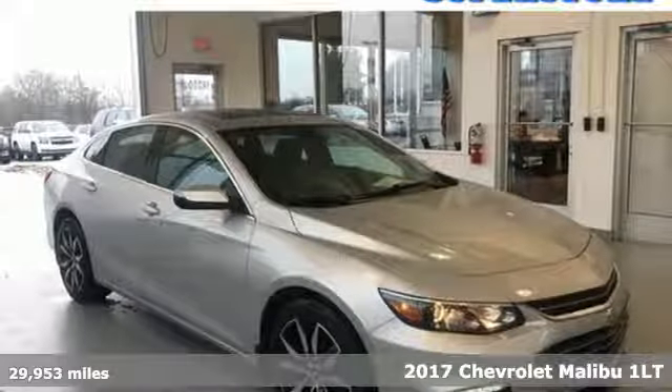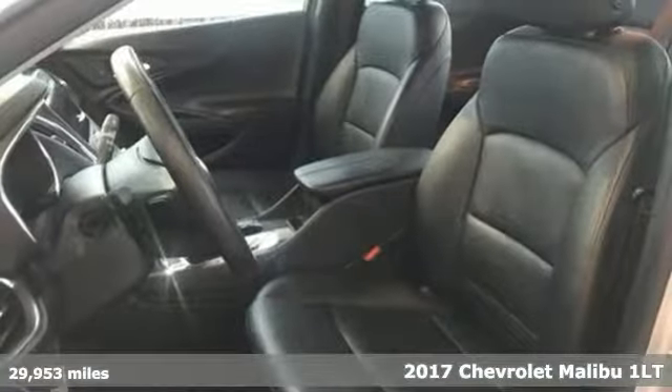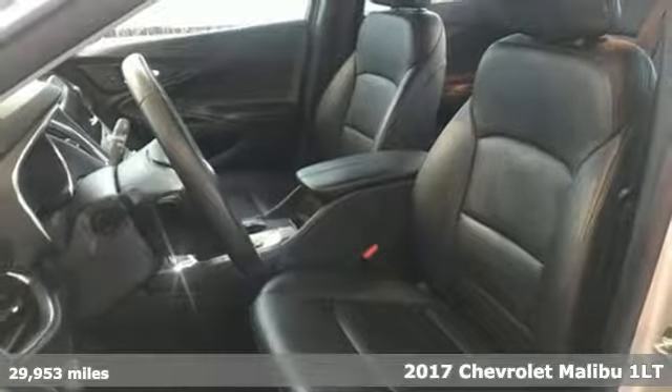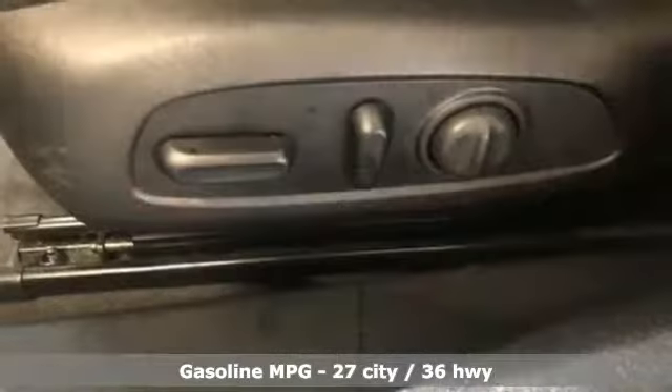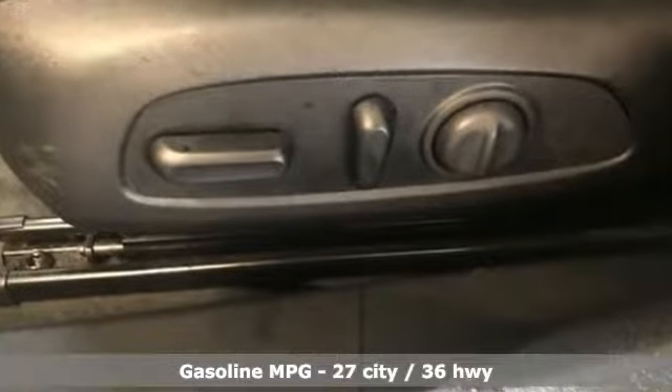Here's a 2017 Chevrolet Malibu — Performance, Value, Durability. Chevy. It comes nicely equipped with features you'll love: streaming audio, doors and push button start proximity key.